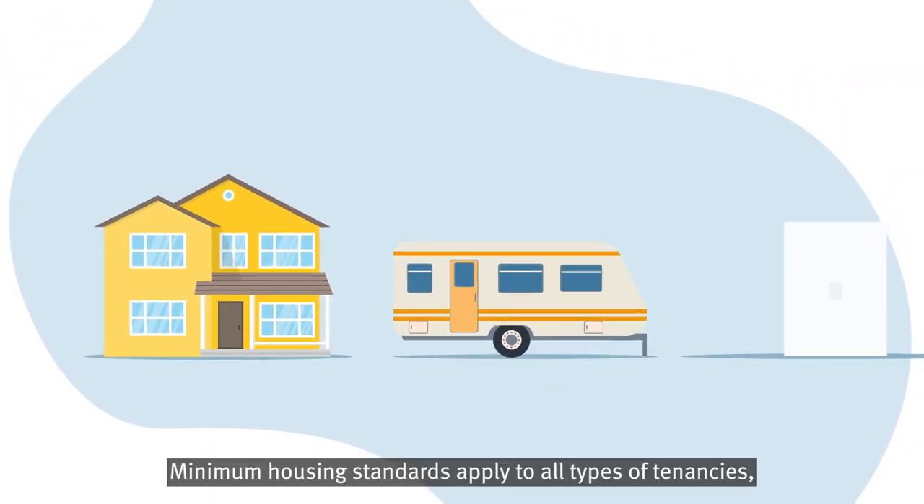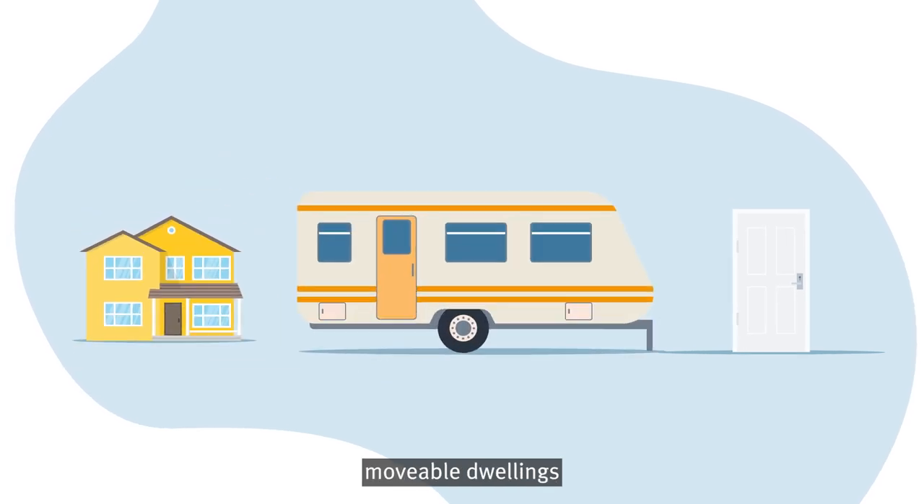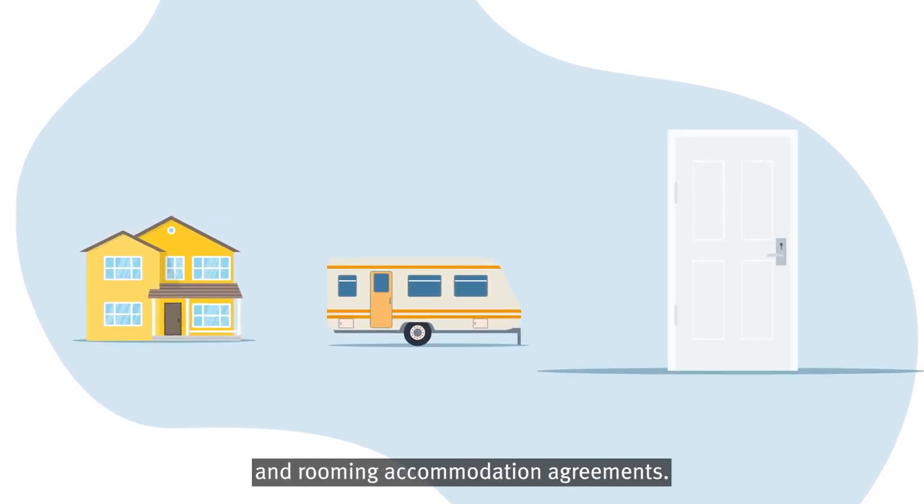Minimum housing standards apply to all types of tenancies including general tenancies, moveable dwellings and rooming accommodation agreements.